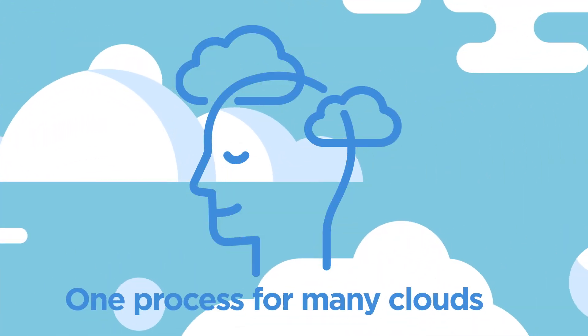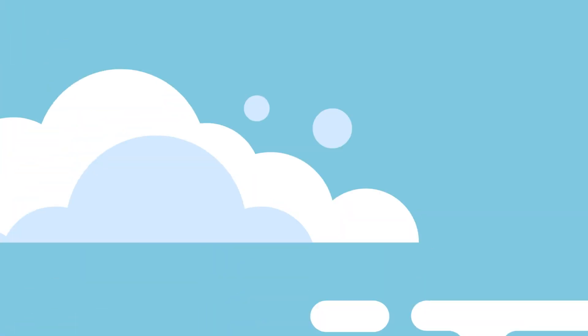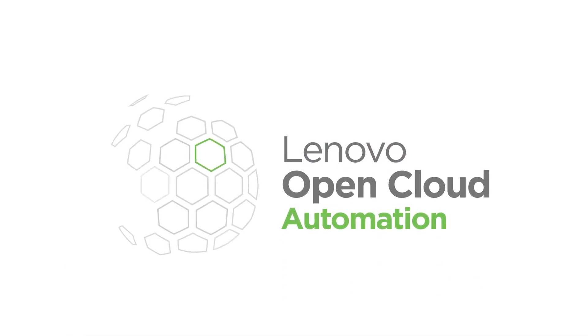And get back to the business of serving your customers. Lenovo Open Cloud Automation — every cloud is different, but you don't need to worry about that anymore.